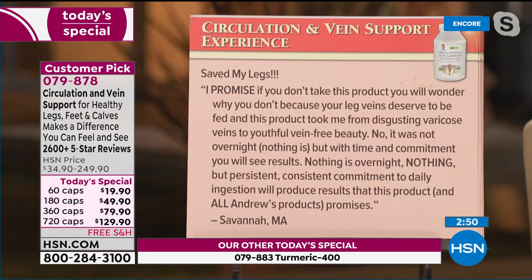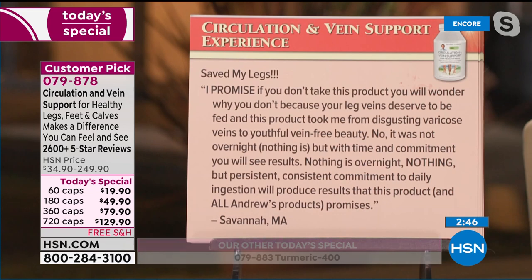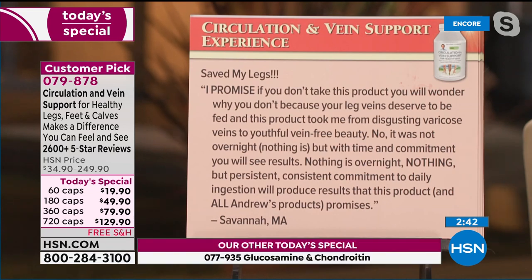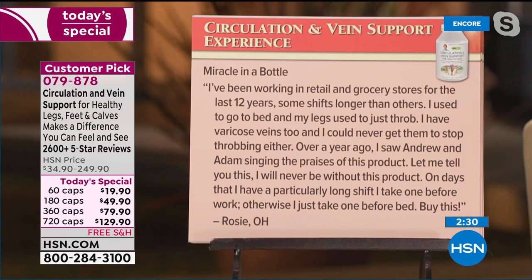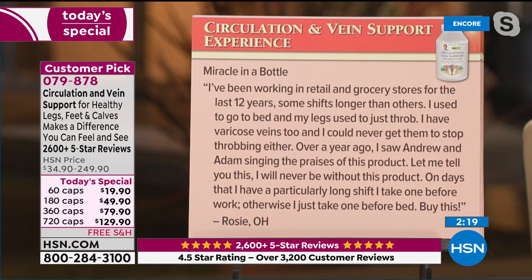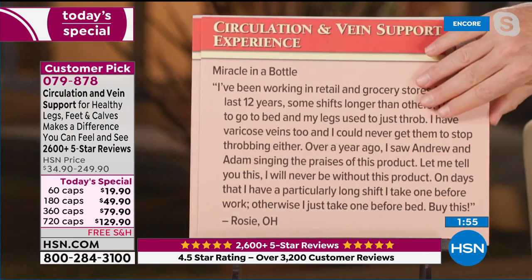'Nothing is overnight, but persistent, consistent commitment to daily ingestion will produce results.' Thank you, Savannah in Massachusetts. It's not a drug — it just affects the strength, the integrity, the tone of the walls of our blood vessels. 'Miracle in a bottle. I've been working in retail and grocery stores for 12 years. I used to go to bed and my legs would just throb. I have varicose veins and could never get them to stop throbbing. Over a year ago I saw Andrew singing the praises of this product — I will never be without it. On days with a particularly long shift, I take one before work; otherwise just one before bed.' From Rosie.